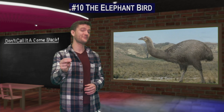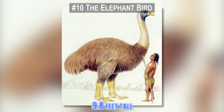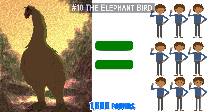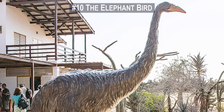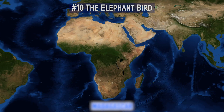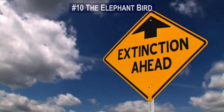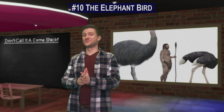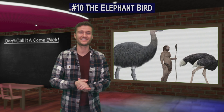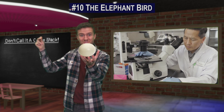Number 10. The elephant bird was accurately named. Standing at 9.8 feet tall and weighing up to 1,600 pounds, this phenomenal fowl was at the top of the pecking order. The elephant bird was native to Madagascar and it went extinct likely due to human activity around the year 1200. But the giant elephant bird of Madagascar could be resurrected after scientists discovered how to extract DNA from an ancient eggshell.